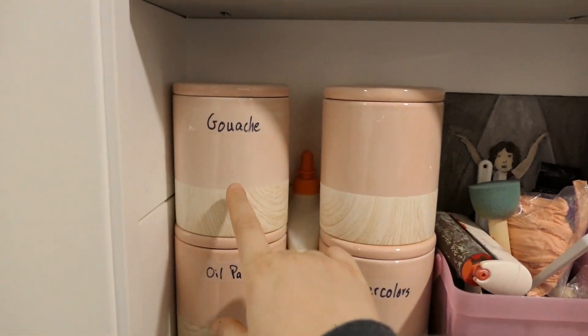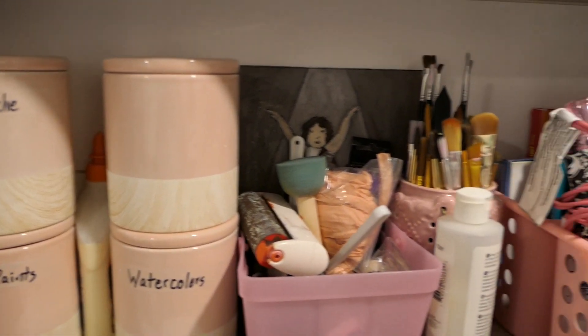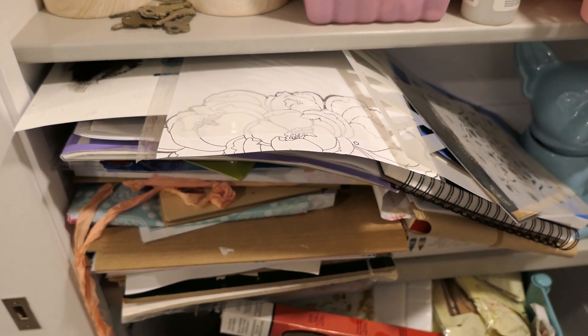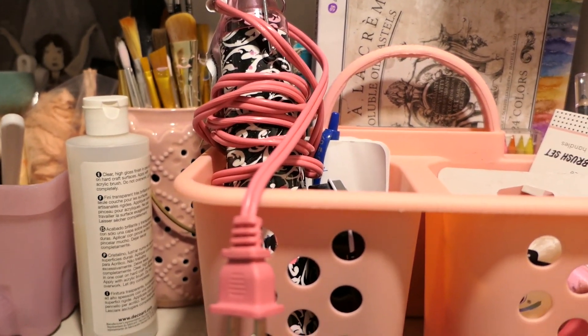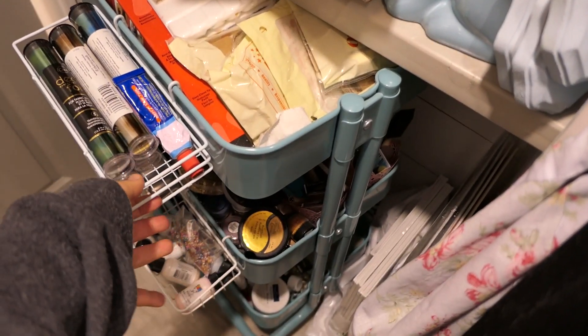I have cute little containers for gouache, oil paints, watercolors, and all sorts of stuff, plus my tools, paintbrushes, and an ever-sliding pile of sketchbooks — I'm sure every artist can relate. I also have my art cart, so if I'm working on any sort of project in the kitchen I can just wheel the whole thing out.